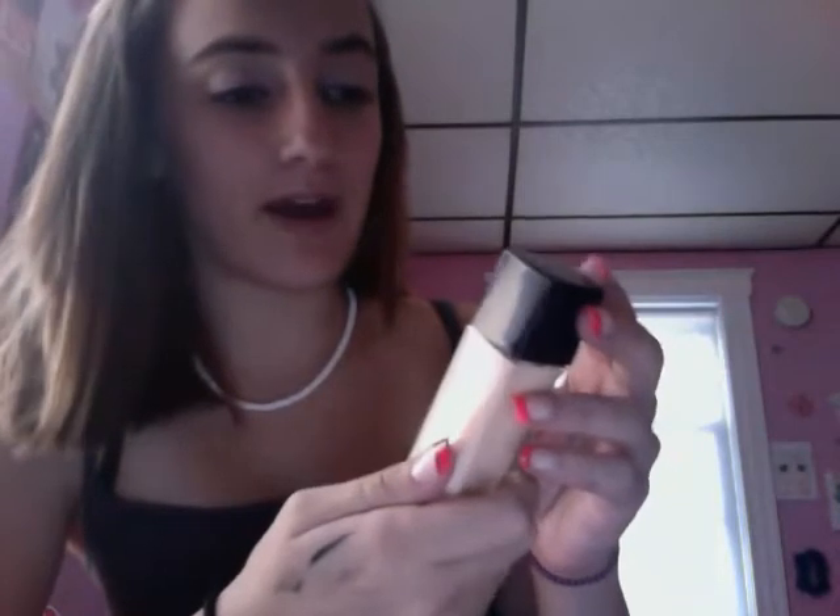Next is my favorite foundation. It is the Fit Me by Maybelline, and I am in color 115. This is really good coverage. The only problem is I don't use it a lot because it gives you a matte finish, and I don't like matte finish — I like light foundations. So comment below and tell me if you know any foundations that are light but have good coverage.